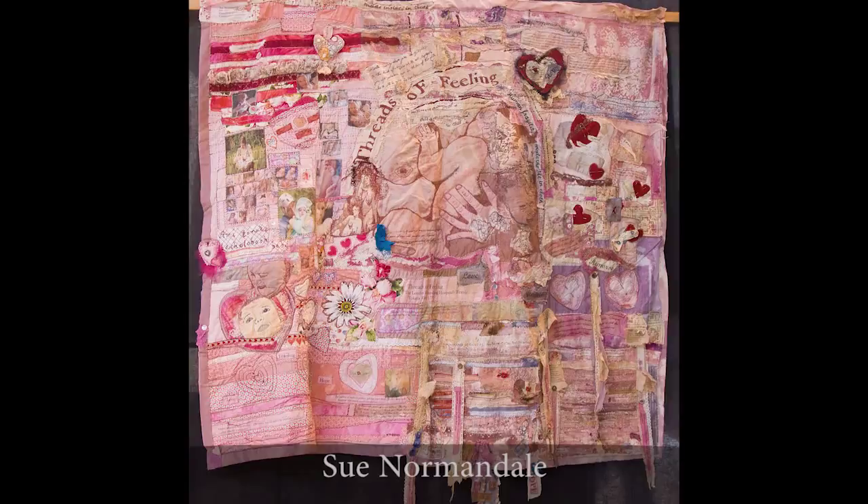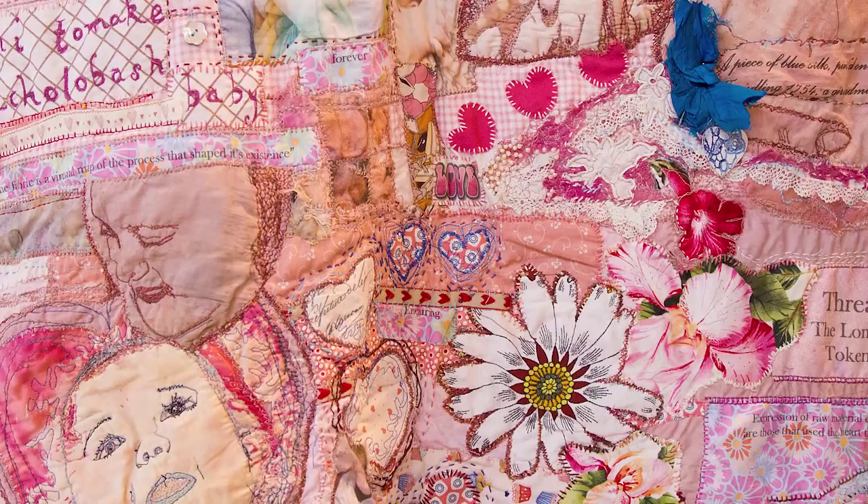This interesting quilt shows images from the London Foundling Hospital. Take a close look at some of the photos and the stitch details that are combined in here.